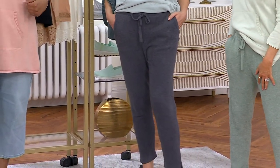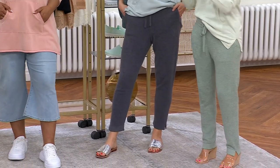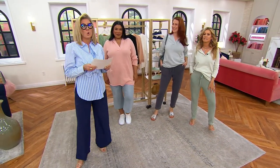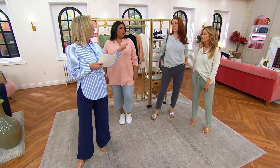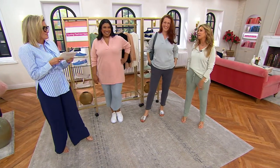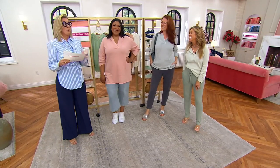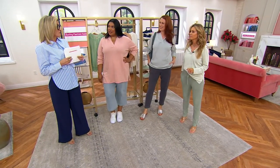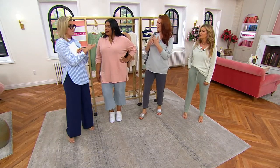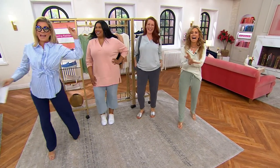Would you like to play a little 'This or That'? Bridal dress or Oscars dress? — Oscars dress. Cocktail ring or cocktail dress? — Cocktail ring. Like a big giant statement ring — Elizabeth Taylor style.